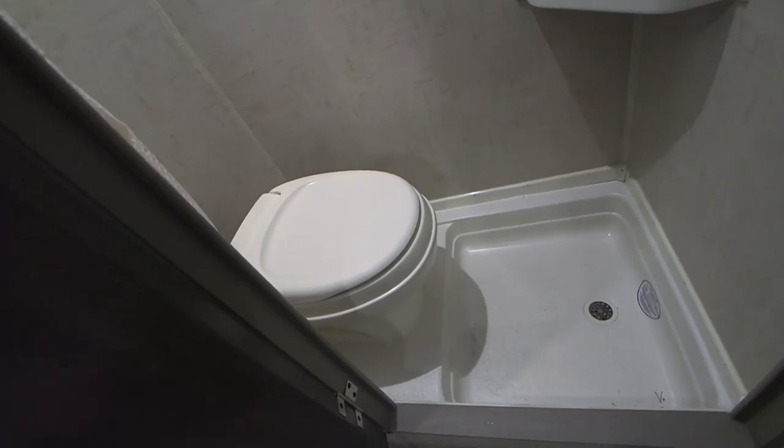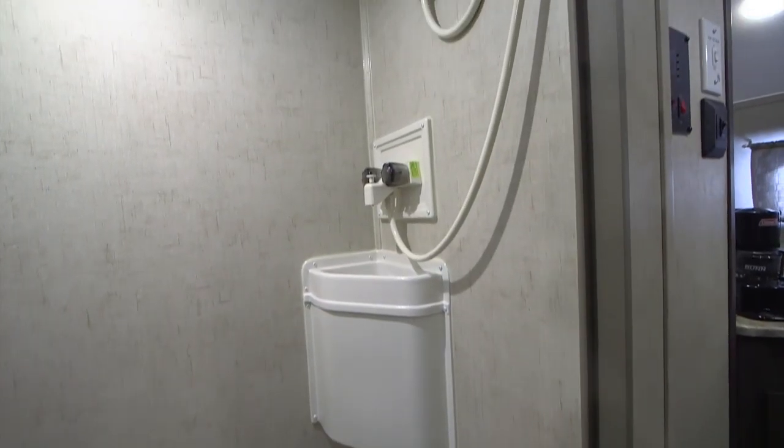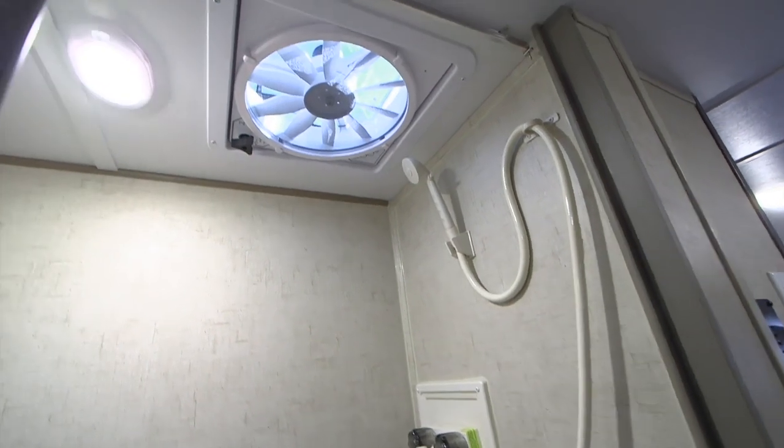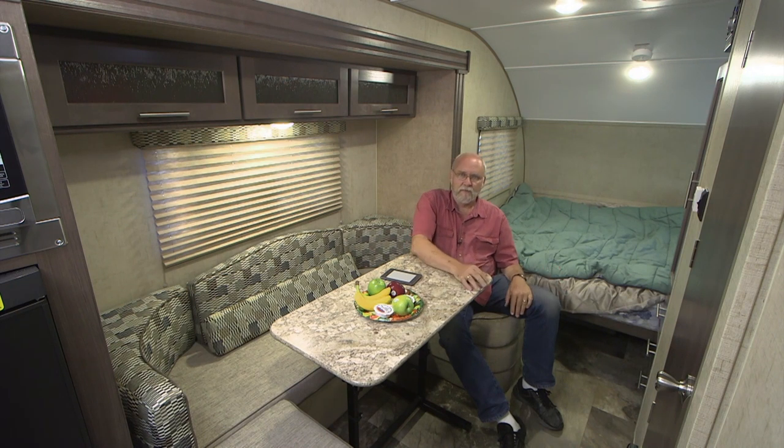This floor plan includes a wet bath — it's got a toilet, a built-in shower, and a really small sink in the corner. It is functional and it'll do what it has to do, but it's not exactly what you'd call one with stretch-out room. Another one of the R-Pod floor plans has a bath that goes across the back of the vehicle with a separate shower. It kind of depends on what's important to you — if you really want a good-sized shower, you'd probably pick that other floor plan.